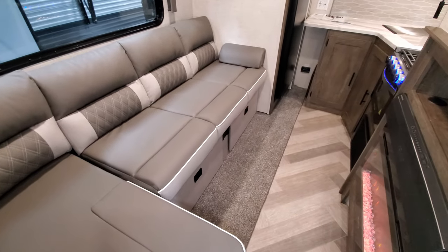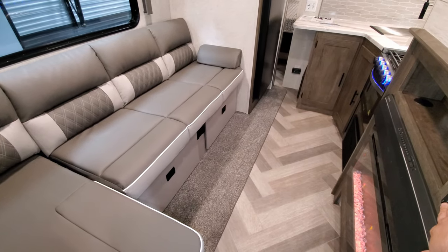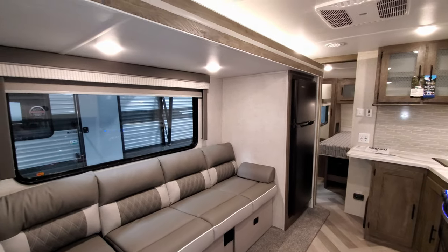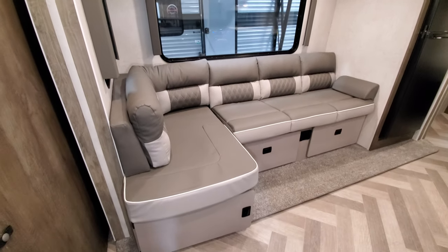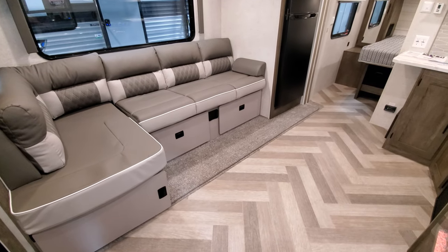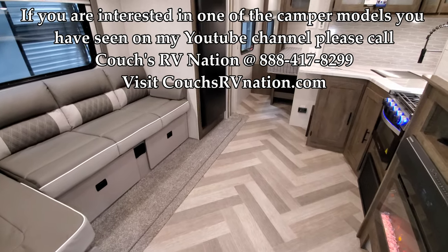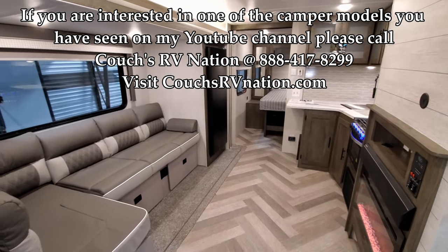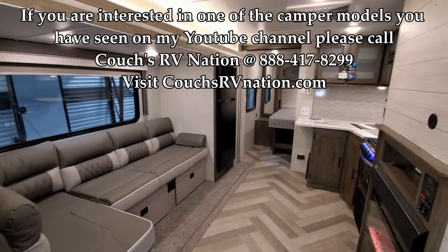Going back out, same setup — just hit the button and the slide floor goes right back out. Don't forget to check out Couches RV Nation, one of the largest internet wholesale dealers in the country — they'll definitely save you a lot of money on a new RV. Thanks for watching, and keep an eye out for new mid-year model change videos, as we're getting a lot of them in and posting them regularly.